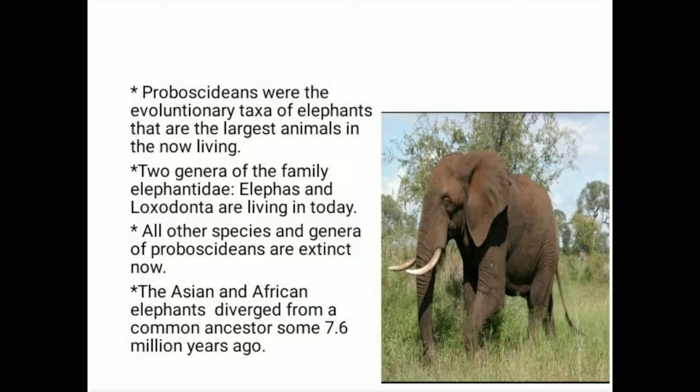Proboscidians were the evolutionary taxa of elephants that are the largest animals now living. Two genera of the family Elephantidae, Elephas and Loxodonta, are living today. All other species and genera of Proboscidians are extinct now. The Asian and African elephants diverged from a common ancestor some 7.6 million years ago.